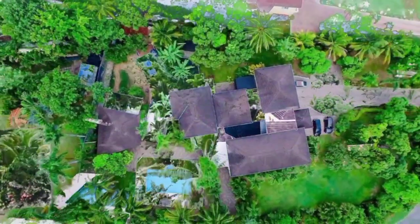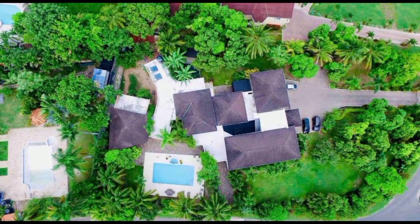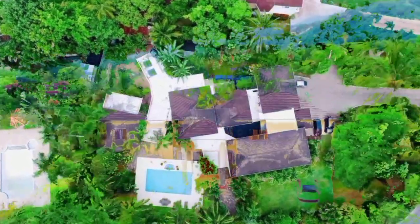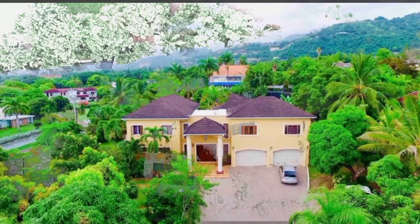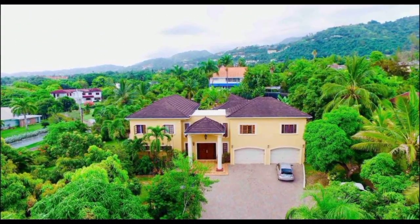Sitting on approximately one acre of land, with beautiful greenery across the property, and an expansive paved driveway which leads to the automatic roll-down shutters of the double garage.